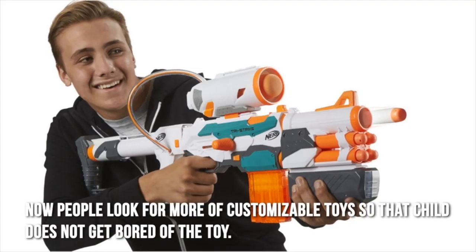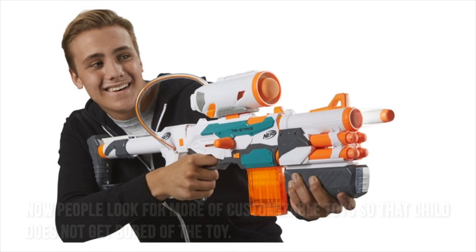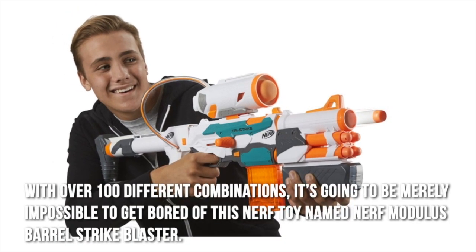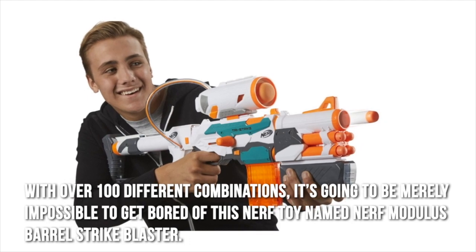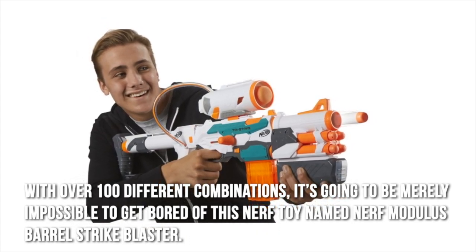People look for more customizable toys so that a child does not get bored of the toy. With over 100 different combinations, it's going to be nearly impossible to get bored of this Nerf toy named Nerf Modulus Barrel Strike Blaster.